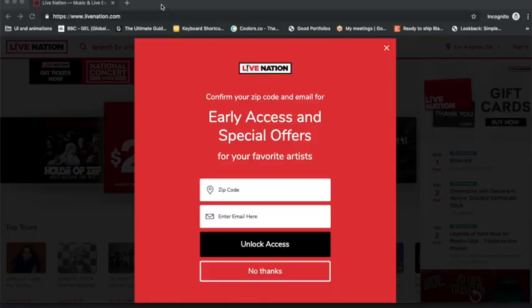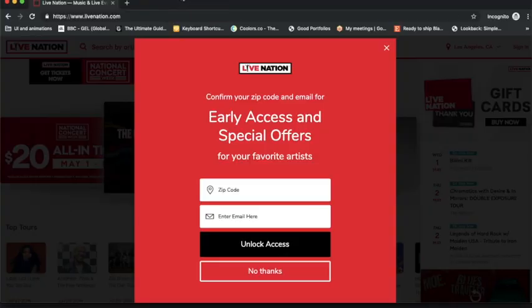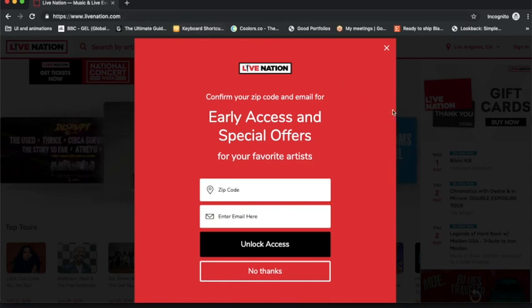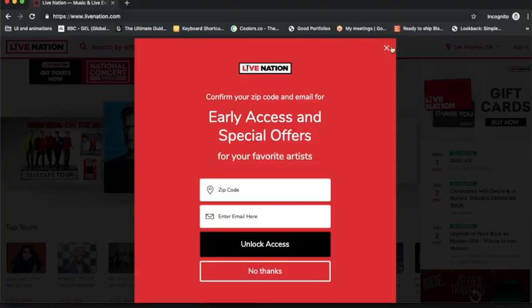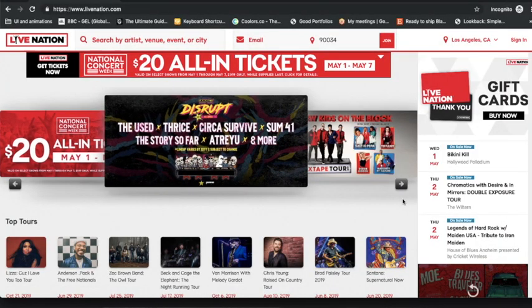Alright, so I've landed onto LiveNation.com and the first thing I'm seeing is a very large, very red pop-up. It's asking me to put in some of my information for early access and special offers. I still feel like I don't really quite understand what I'm getting for my information, so I am just going to exit out of that. And right away, the first thing I'm noticing is just red, red, red — and a lot of things are happening. It's very distracting.